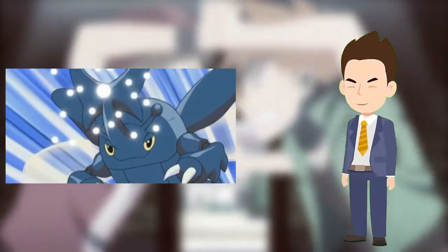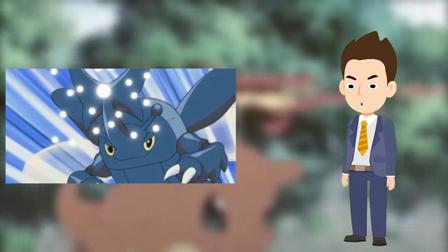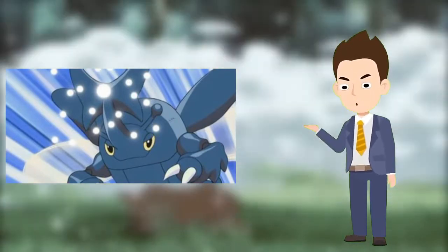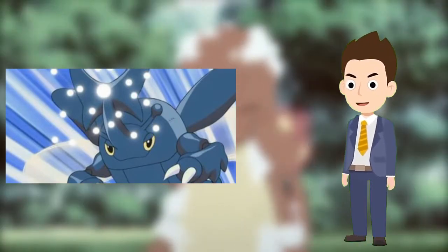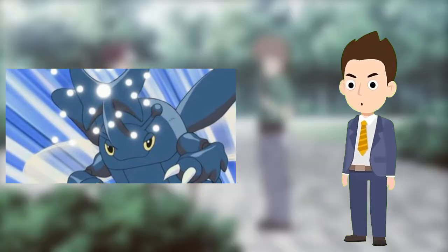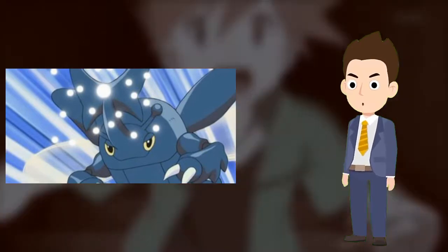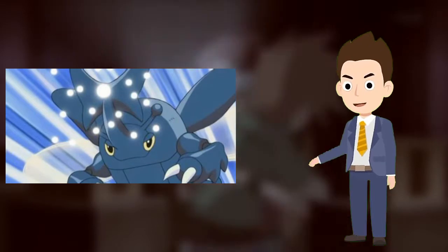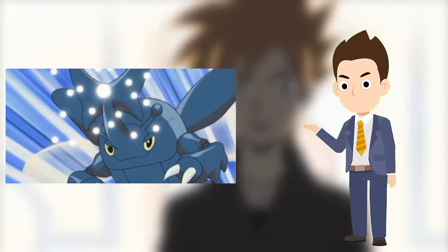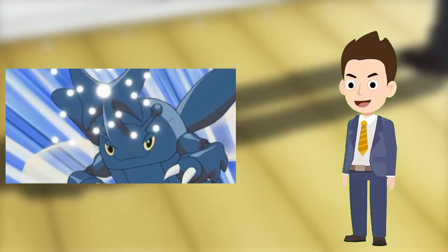Number 5: Heracross. Heracross liked sap but liked battling more. Heracross was a strong and capable fighter for Ash, even if it did have a penchant for wandering off and sucking the sap out of trees, as well as Bulbasaur's bulb. Heracross was sent to Professor Oak's lab in the 146th episode of the anime, Tricks of the Trade, in exchange for one of Ash's Tauros. Ash has used Heracross on a number of occasions since, his most recent appearance being in the Dream Continues, the final episode of the Black and White series.